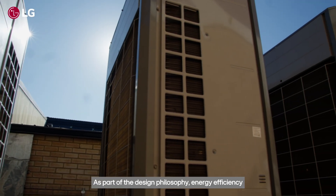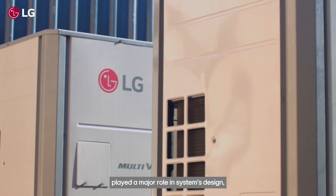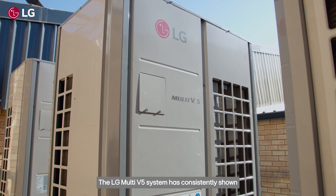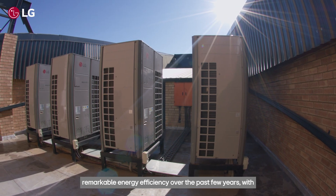As part of the design philosophy, energy efficiency played a major role in the system's design, and the VRV system acquired by the client for the project was the LG Multi V5 system. The LG Multi V5 system has consistently shown remarkable energy efficiency over the past few years, with documented evidence of achieving 40% to 50% energy savings compared to conventional constant compressor systems.